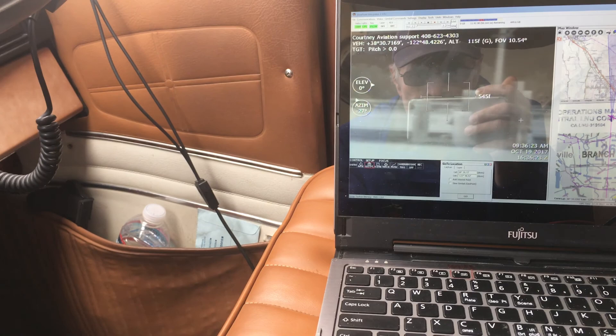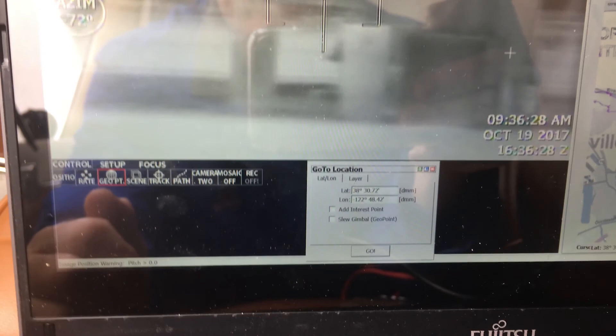They had a spot fire, so they gave me the coordinates. I pushed it in and it all locked on.